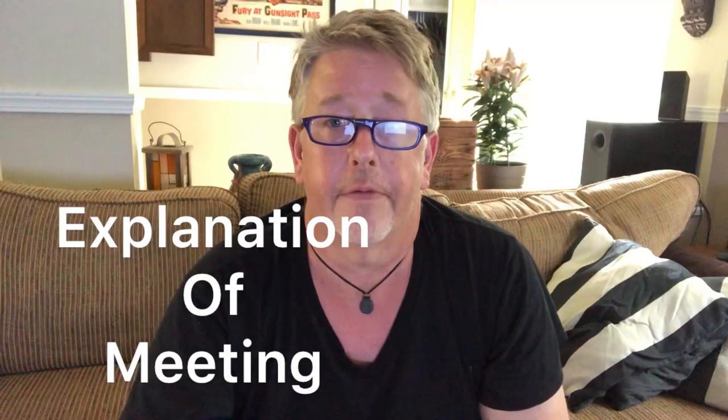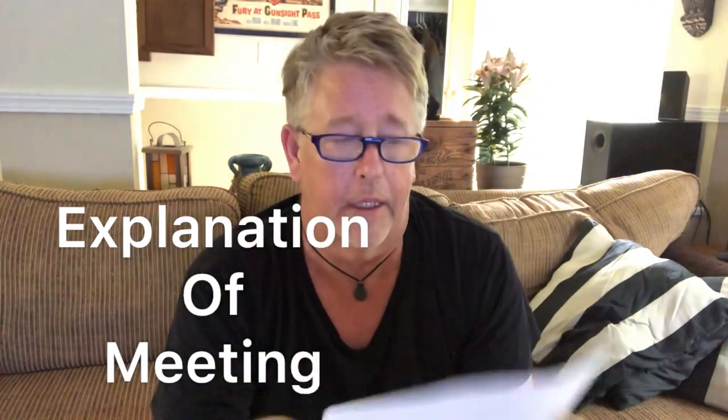When you go on the website to fill out the I-129F, there's also a page of instructions to help answer specific questions. There's a supplement — page 8, part 2, question 54 — which explains how you met. There's not enough space in the form itself, so they want you to print a separate page. In my case, I wrote a couple of paragraphs about how I was planning a vacation to the Philippines to swim with whale sharks in April 2017, met Ina online at AsianDating.com before I left, and then described my subsequent trips to see her and meeting her family.